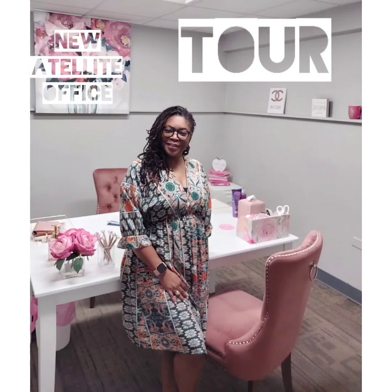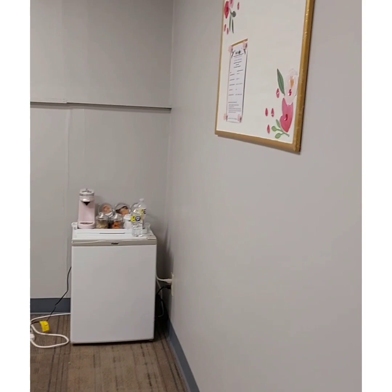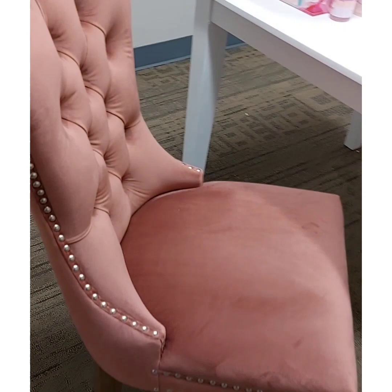New satellite office tour. Let's start with some of the items that I purchased, most of them from Amazon — I will put the link below. The chairs I purchased from Amazon; they come in a set of two.